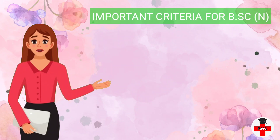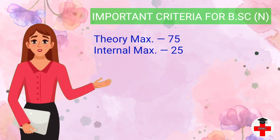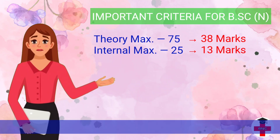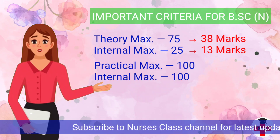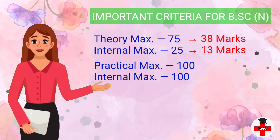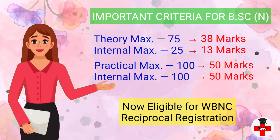The fourth criteria is very important for BSc Nursing candidates, especially those who passed from Rajiv Gandhi University. The candidate must have 50 percentage marks in both the internal and external parts of theory and practical for each individual subject. For example, if the maximum mark of theory is 75 and maximum internal assessment mark is 25, you must get at least 38 marks in theory and 13 marks in internal assessment. Similarly, if maximum practical marks is 100 and maximum internal assessment marks is 100, you must get 50 marks in both practical and internal assessment to be eligible for WBNC reciprocal registration.